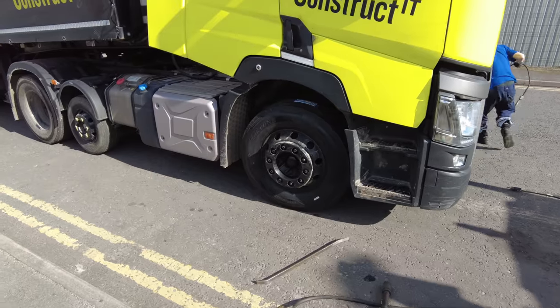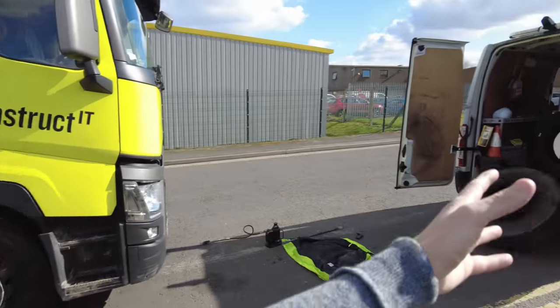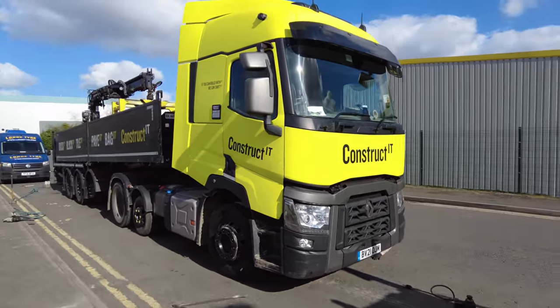I wouldn't like to do that myself — lowering it while your head's underneath! Would you like a lorry being lowered while you're underneath it? And it's as simple as that, and that little beast is all that lifts it up. So you've seen him do one from start to finish — that's why they've sent two guys, because there are so many tires to do.